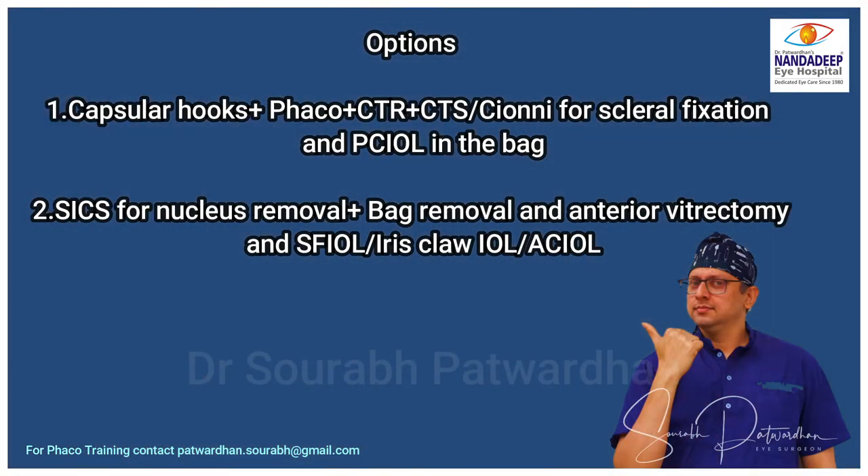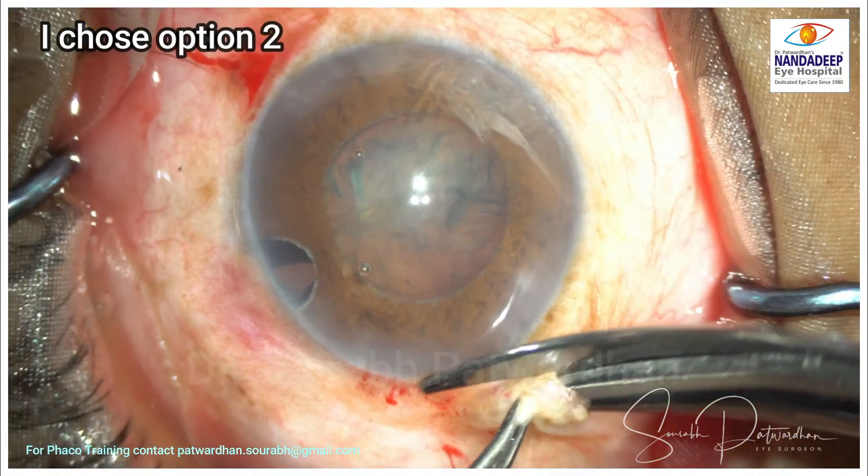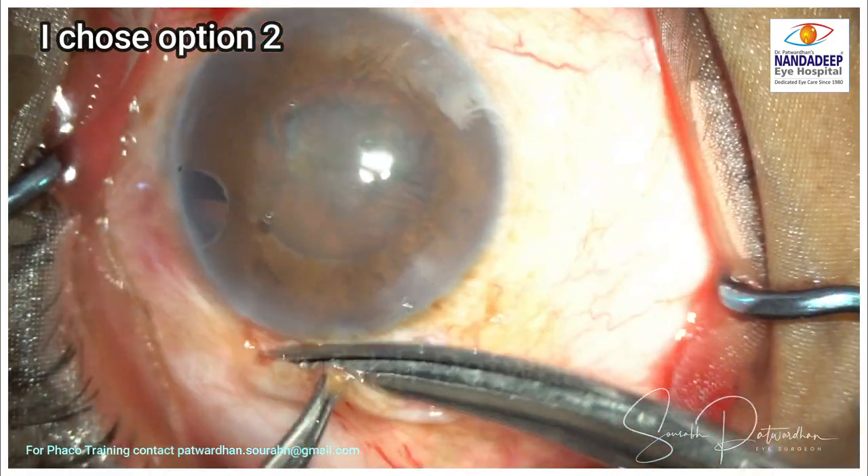So I have two options. Option one: use capsular hooks, do phaco, put CTR and then a CT segment or double-C for scleral fixation — fixing both sides of the bag for long-term stability, but it is going to be a tedious procedure. Option two: make a scleral tunnel, remove the nucleus, remove the bag, do an anterior vitrectomy, and put a scleral-fixated or iris claw IOL, which will stay stable for a long period of time.